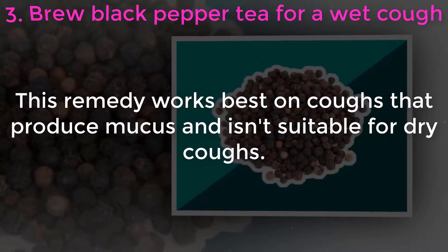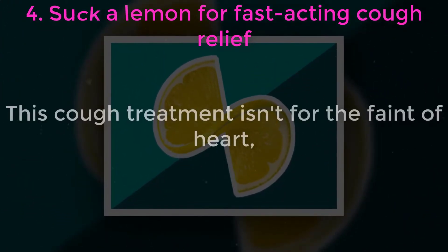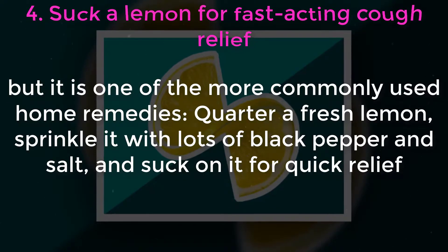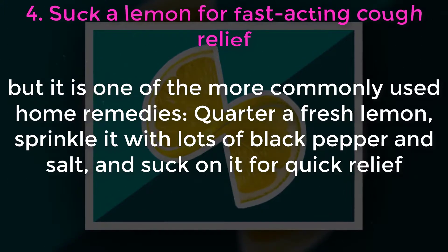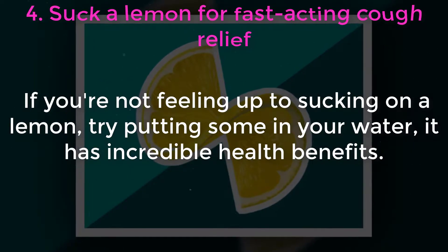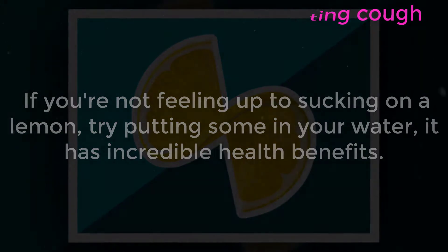This remedy works best on coughs that produce mucus and isn't suitable for dry coughs. Four: suck a lemon for fast-acting cough relief. This cough treatment isn't for the faint of heart, but it is one of the more commonly used home remedies. Quarter a fresh lemon, sprinkle it with lots of black pepper and salt, and suck on it for quick relief. If you're not feeling up to sucking on a lemon, try putting some in your water — it has incredible health benefits.